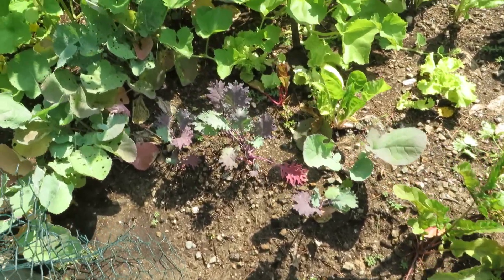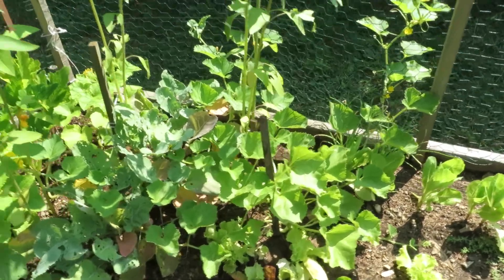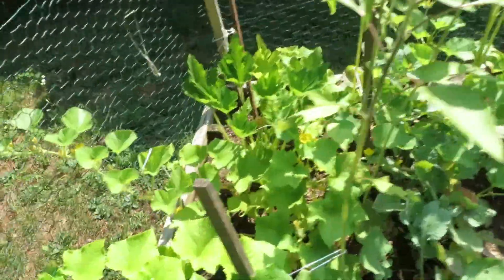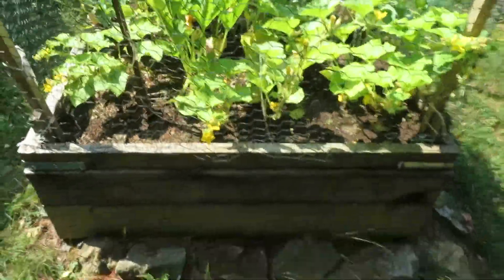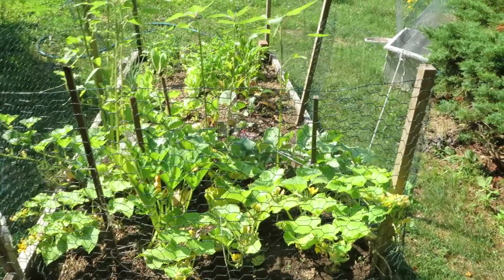We have some kale growing and we have cucumbers and zucchinis. Some nice sunflowers are growing to add a little interest, but soon we're going to have quite a bounty. This is easy to do in a front yard garden and we recommend it.